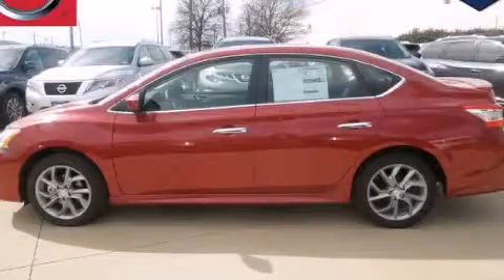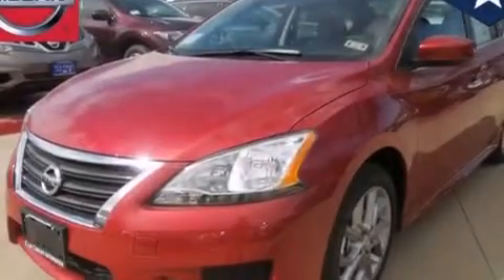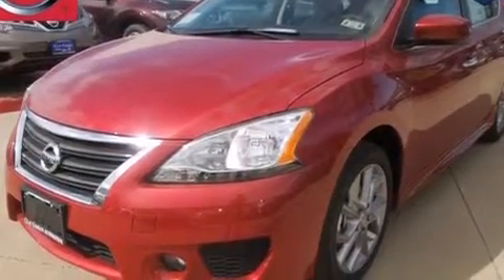This is a brand new 2013 Nissan Sentra. It has a 1.8 liter four-cylinder engine and an automatic transmission.